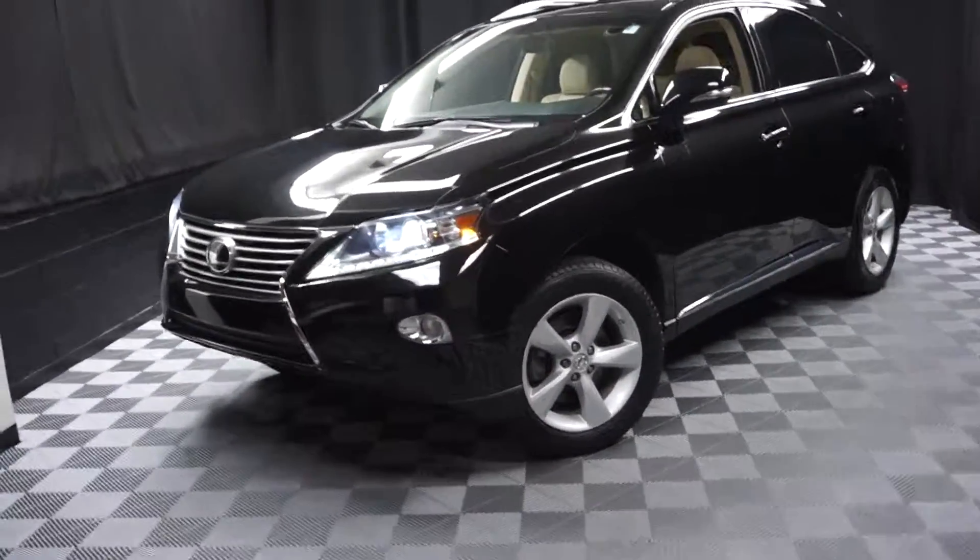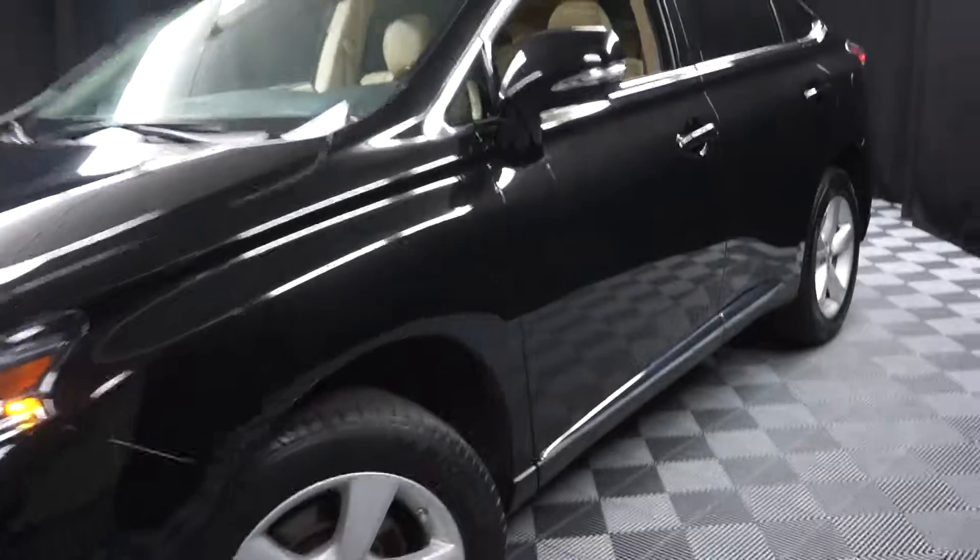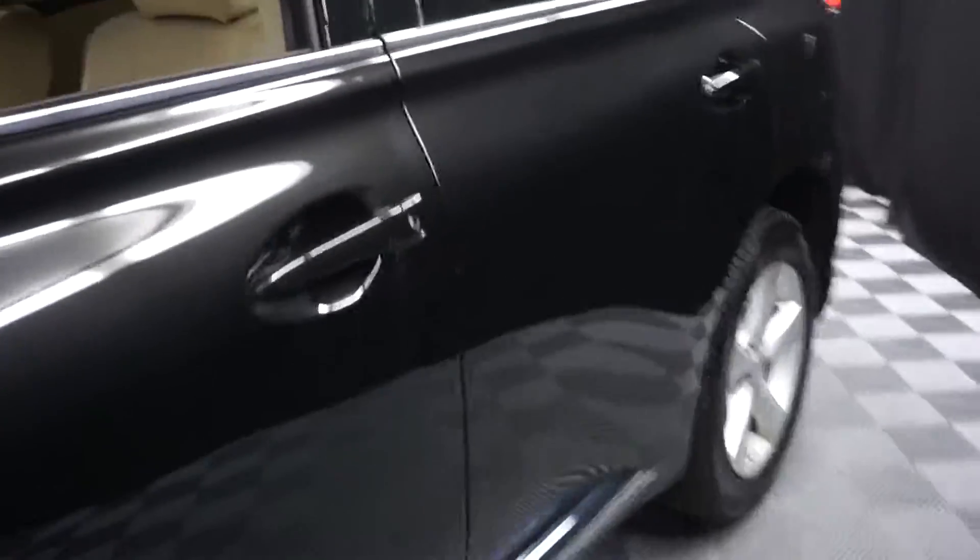Hey car shoppers, welcome back to Lexus of Wilmington. Just adding to our inventory is this 2013 Lexus RX 350.